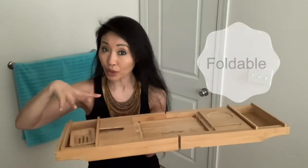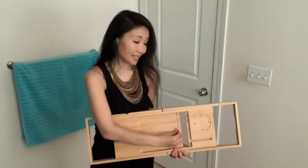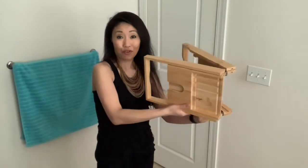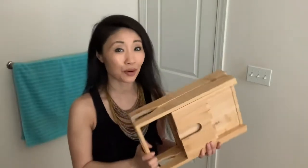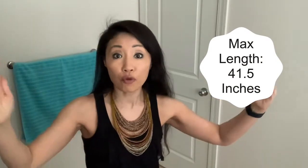The caddy is also foldable — all you have to do is take the extra cell, then slide the tray and fold. Super simple. The caddy isn't too heavy. It measures nine by three inches in width and height, and is able to expand all the way to 41.5 inches, which is long enough for most tubs. It weighs a little over five pounds, which is manageable.